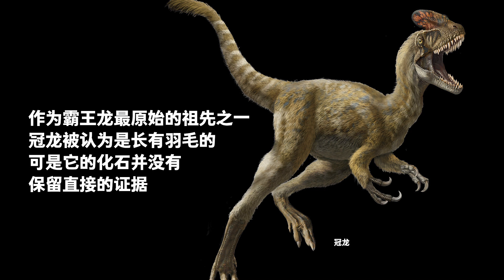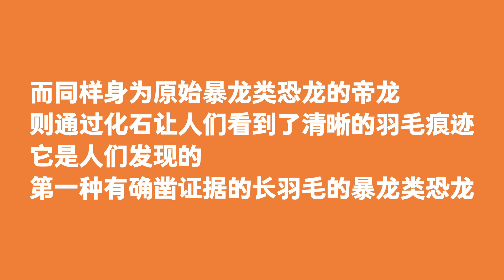Guanlong, one of Tyrannosaurus rex's earliest ancestors, was believed to be feathered, but his fossils had no direct evidence. On the other hand, Dinglong, another primitive tyrannosaur, had feather impressions on his fossil. It was the first feathered tyrannosaur ever found.